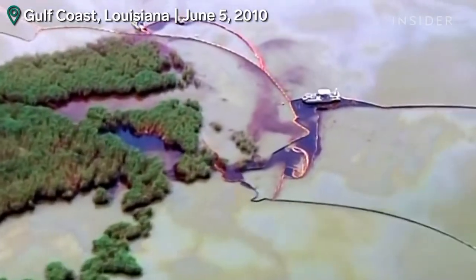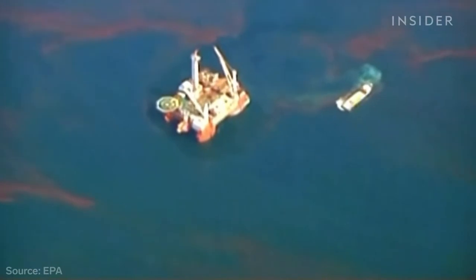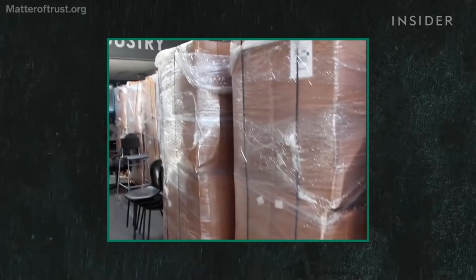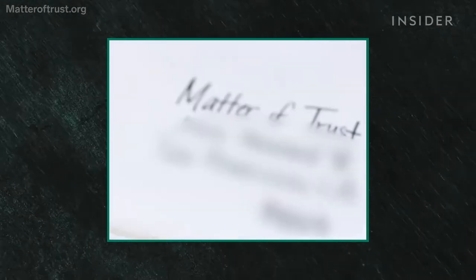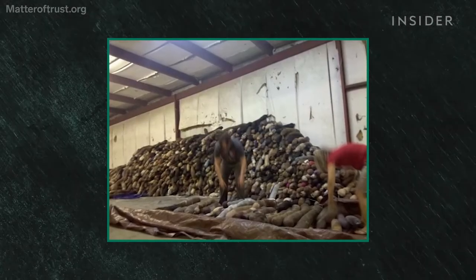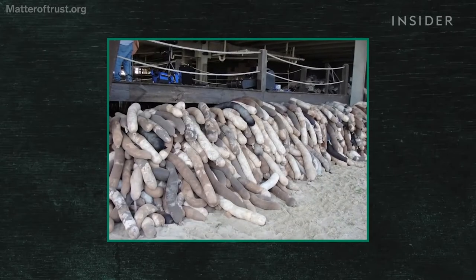That idea was put to the test in 2010 during the largest oil spill in American history. BP's Deepwater Horizon spewed 4 million barrels of oil into the Gulf of Mexico over three months, and Lisa's team got a flood of donations — ponytails people cut off, and it was spring shearing season, so buffalo fleece was coming in by trucks and mail trucks. They had 19 warehouses, about 100,000 square feet each, from the Florida Keys all the way to Texas.